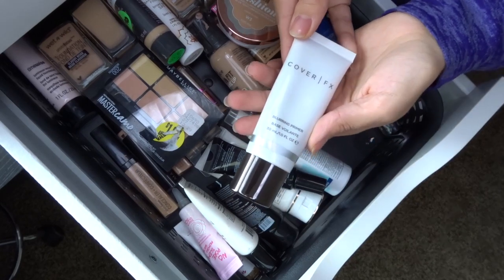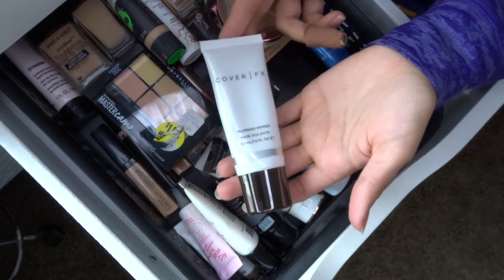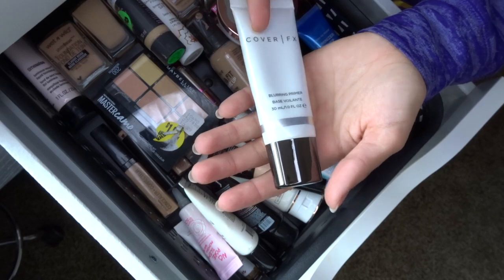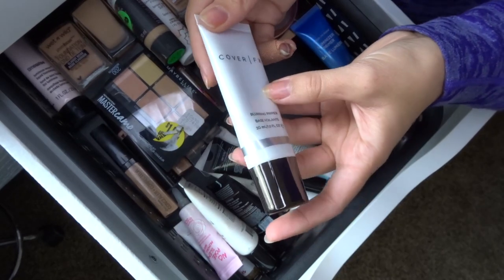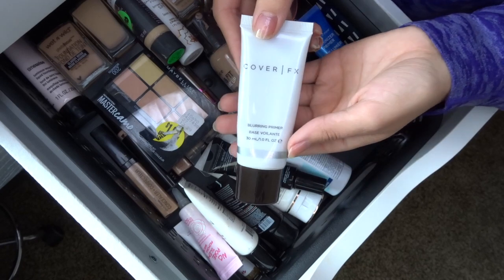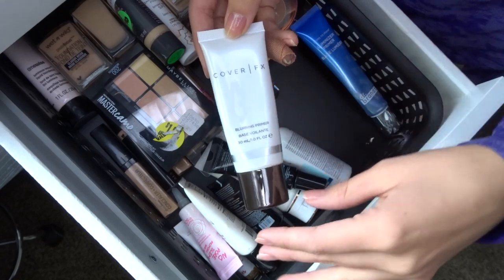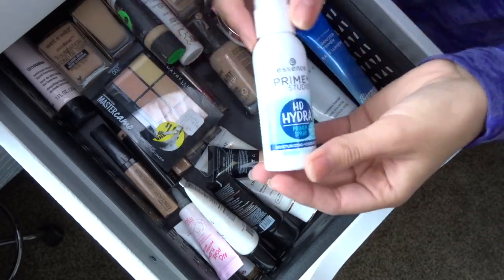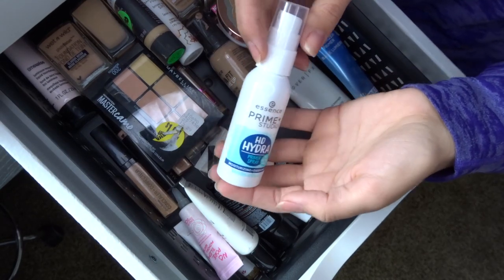This is a Cover FX blurring primer — I got it in a BoxyCharm and used it for a really long time. It has a 12-month expiration. I don't use blurring primers as much right now because of my eczema on my cheeks, so I'm going to keep it for a little bit and see if I end up using it.